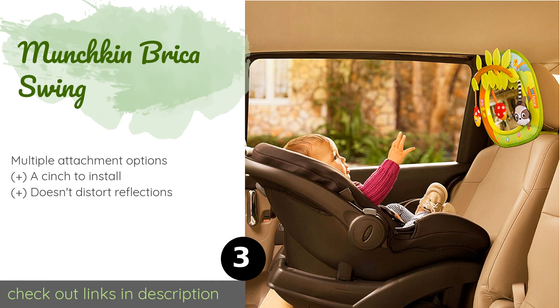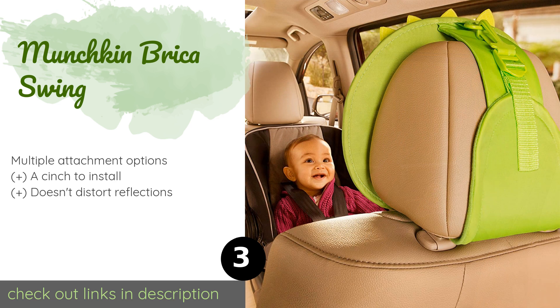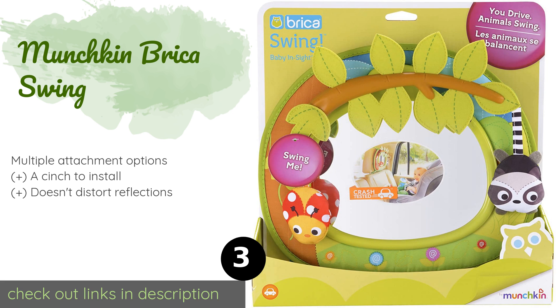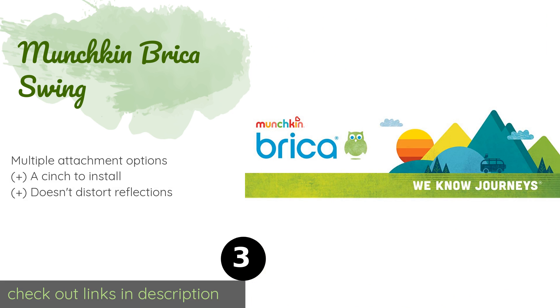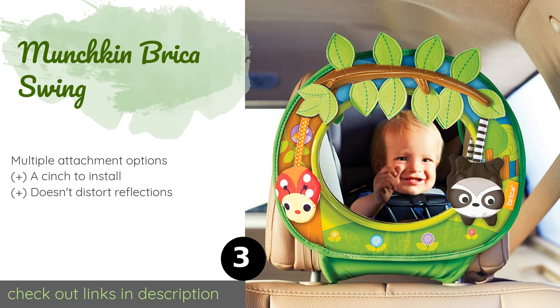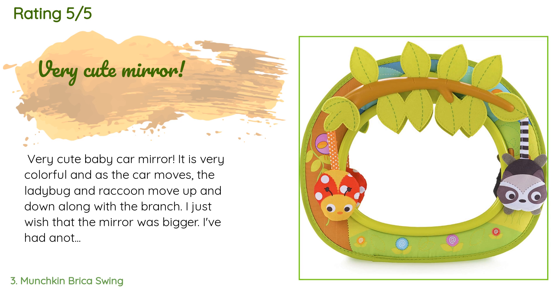The number three is the Munchkin Brica Swing. The Munchkin Brica Swing can keep your tot entertained with its eye-catching ladybug, raccoon, flowers, and a leafy tree branch, and the critters sway side to side with the motion of your car. Its large size provides you with a wide-angle view of your child. This product is available on Amazon for $17, with an average rating of 4.4 stars from more than 439 customer reviews.